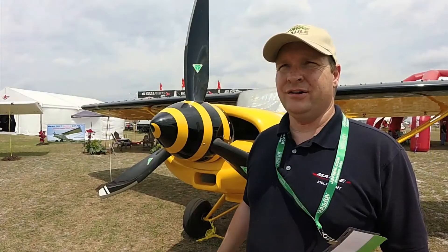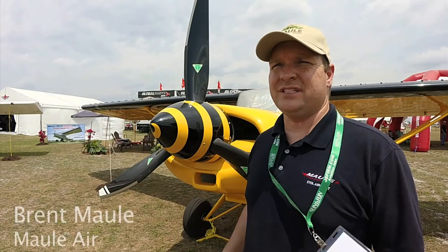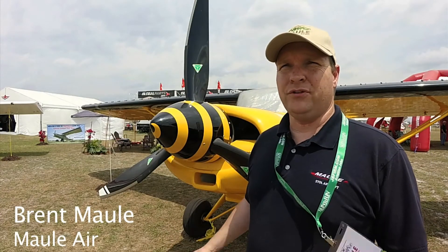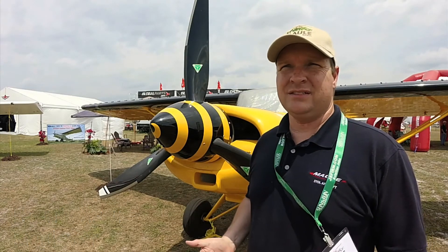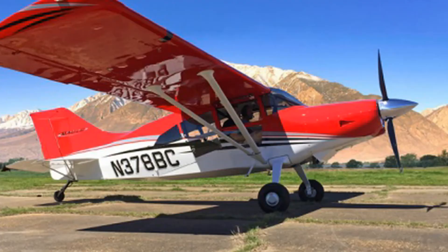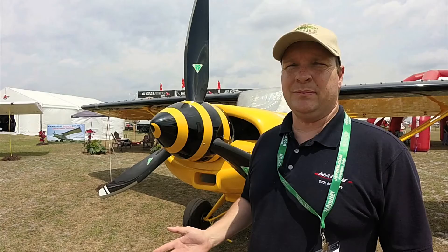There's Brent Maul. Here at Sun & Fun 2017, we're showing a couple of new models, introducing people to our M9 series, which is a 2,800-pound gross-weight aircraft with 235 or 260 horsepower. It can seat up to five people.